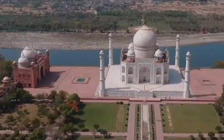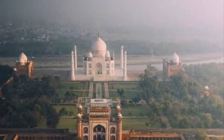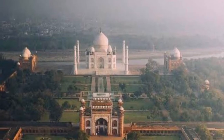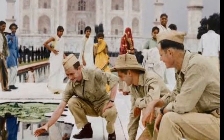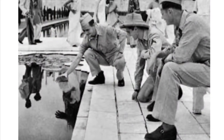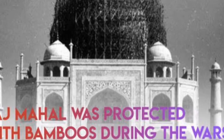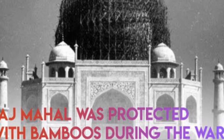It was during World War II when India was under the British rule that the dangers to the Taj Mahal were at the highest. Since India was under British rule, it was fighting wars against the Japanese, who had already invaded parts of Burma and eastern India. Therefore, they decided to cover the Taj Mahal to protect this monument from enemy warplanes, covering it with something that would camouflage it with the surrounding areas. They covered the dome of the Taj Mahal with a huge bamboo scaffolding, and it was kept in that position for a number of years.